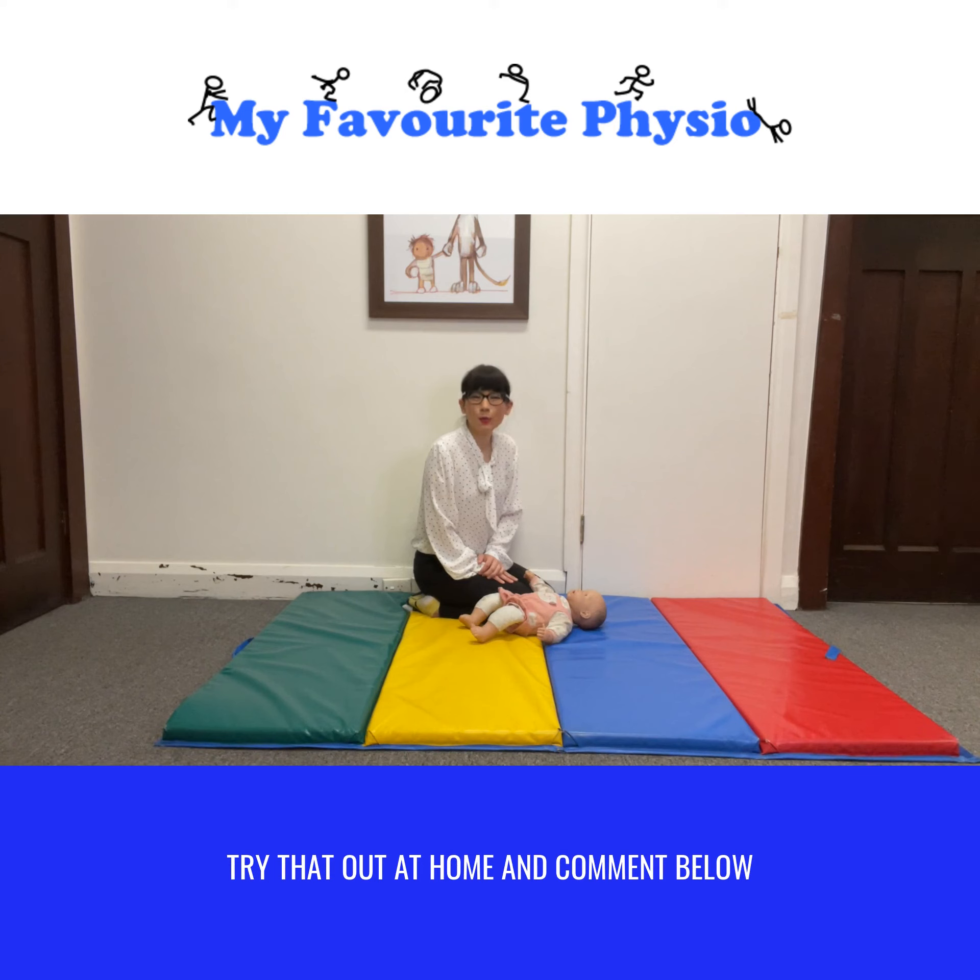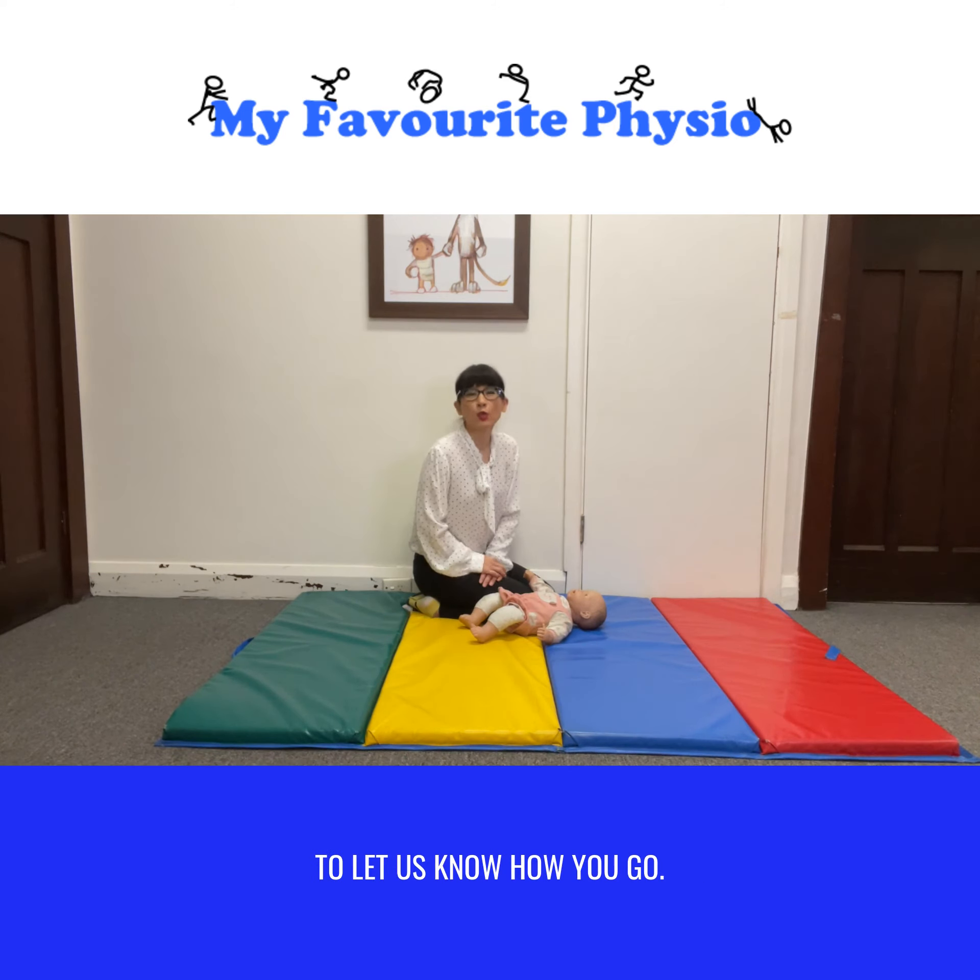Try that out at home and comment below to let us know how you go.